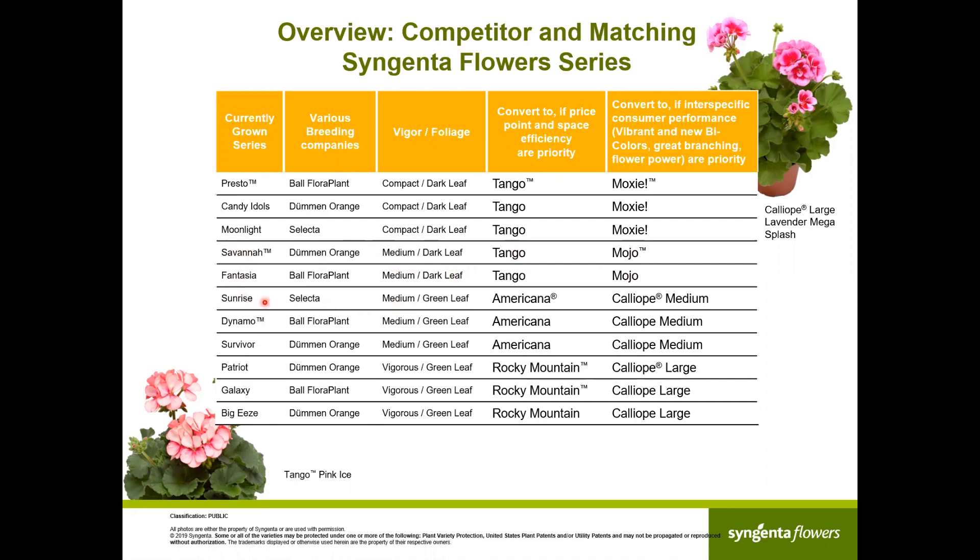In the medium series, against Sunrise, Dynamo, and Survivor, Americana is the space-efficient, price-point series, and Caliope Medium is the best consumer-performance choice. On the more vigorous side — Patriot, Galaxy, and Biggies — Rocky Mountain is the space-efficient option to meet a price point, and Caliope Large delivers the best consumer performance. Just wanted to point out Caliope Large Lavender Splash — an outstanding variety, a really nice lavender with a perfect magenta eye. If you've never tried it, it's definitely worth trialing.